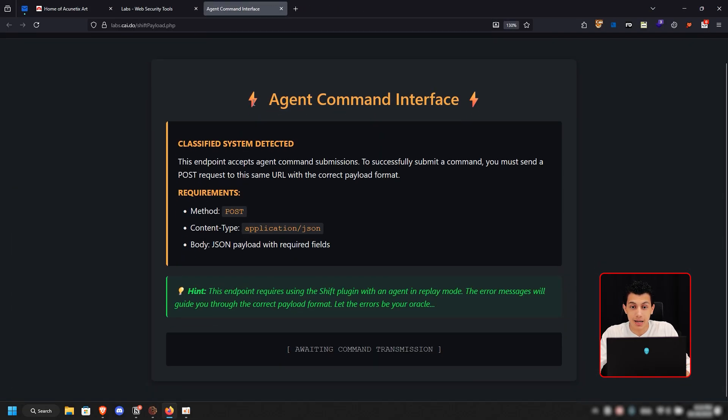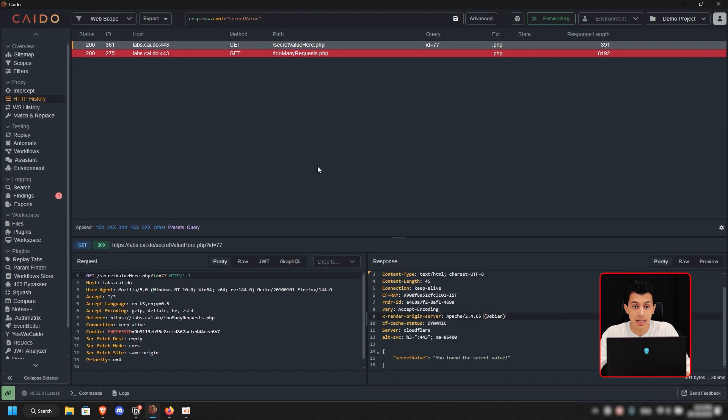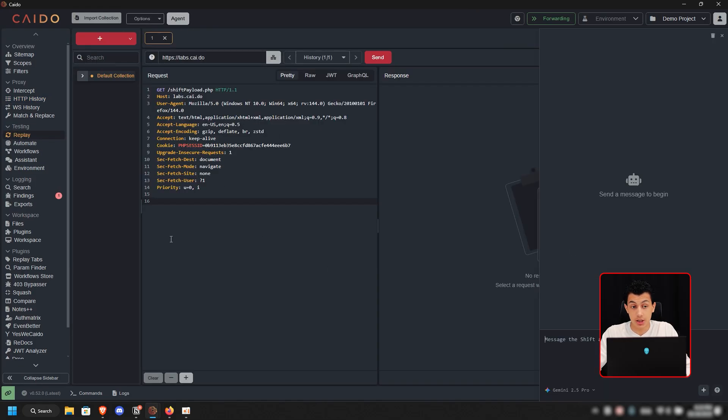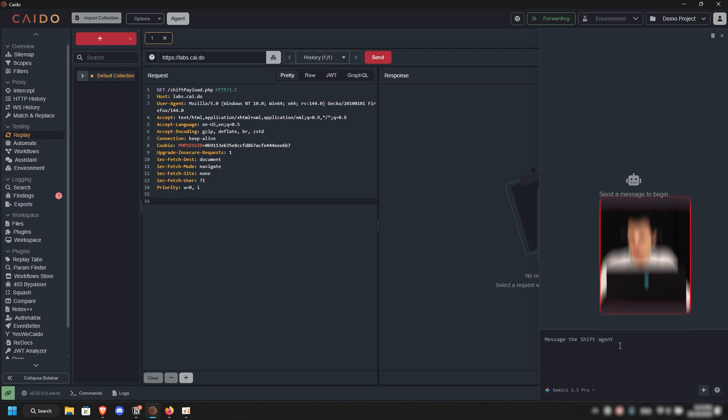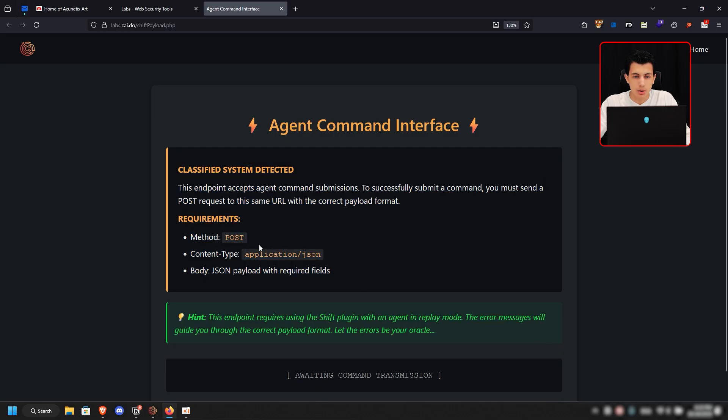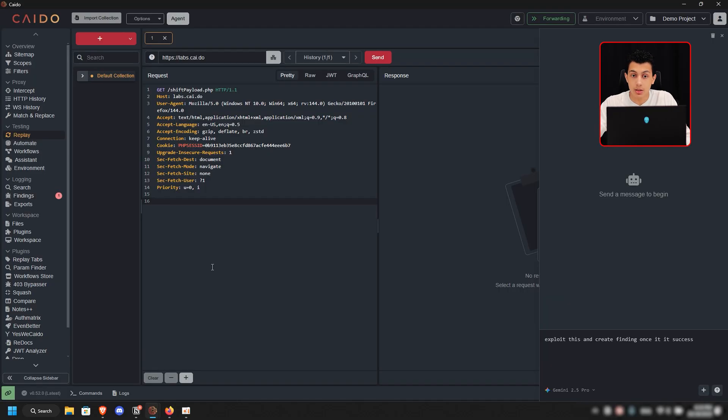The second lab is Agent Command Interface. It tells you this endpoint accepts agent command submission. What we need to do is use the Shift plugin. I'll create a request to this page, send it to Replay, click on Agents (Shift Agents — you need the Shift plugin installed), and ask it to exploit this and create a finding once it succeeds. It sends the request and once it gets a response, it reads all the details — it needs to create a POST request with a JSON body, and the JSON errors guide it through.